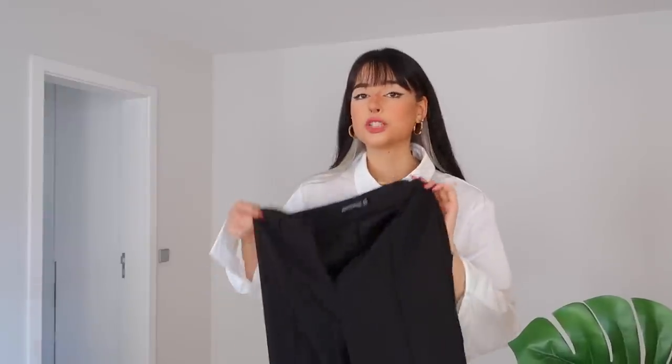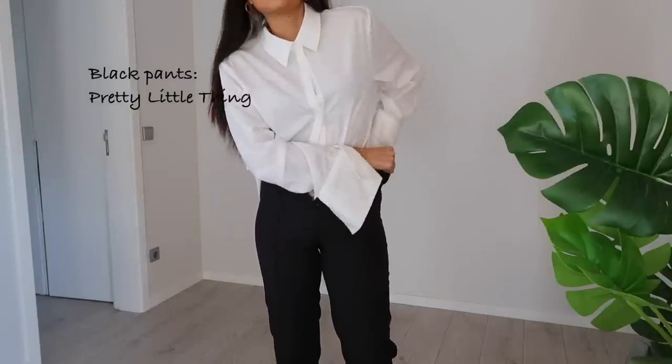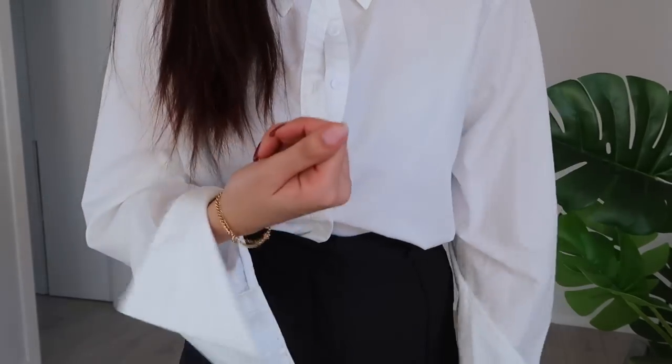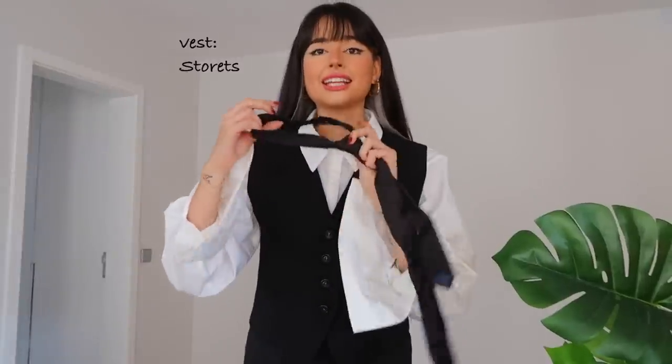Alright guys, here we go for our third Halloween outfit and this one is not a lady — the hint is it's a man. The first thing we're going to put on are some black pants. Alright, I'm putting the pants on with the shirt tucked in. The pants were so tight that I just removed my entire nail trying to fit into them — and they say YouTube is not a hard job! The next thing we need is a vest, a very classic button-up vest.